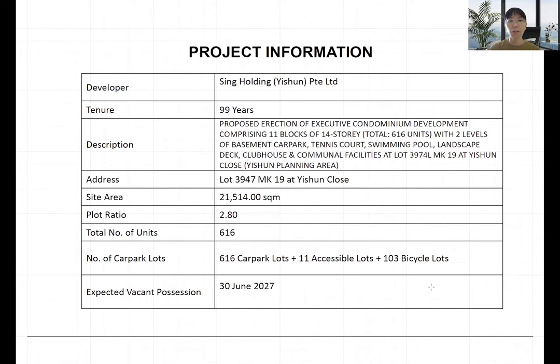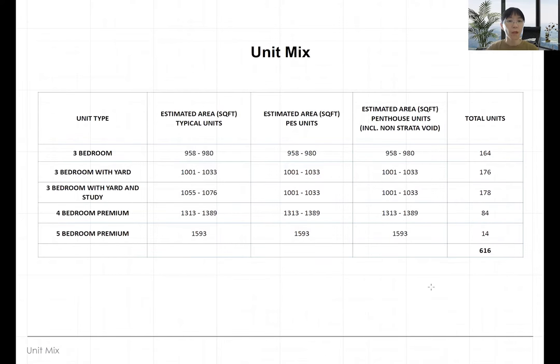Here's the basic project information. The developer is SingHolding and altogether we have 616 units. Car park lots is one-to-one and the land site area is about 21,500 square meters, which is a pretty decent land size. The unit mix includes three, four, and five bedrooms, with the smallest unit from 958 square feet to the biggest at 1,593 square feet.